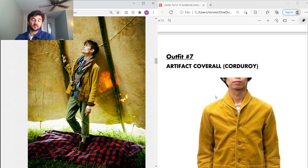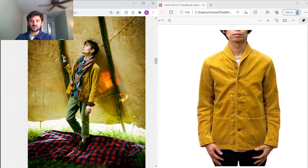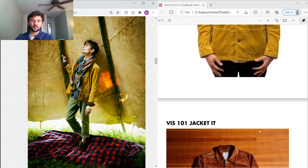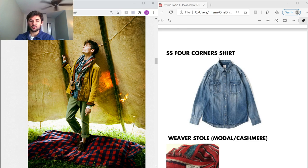Outfit seven — he's wearing the Artifact Coverall we saw earlier, but now in yellow corduroy instead of Social Sculpture denim. It's a really cool, versatile piece, though this color is more for spring or summer; I don't think it would work for fall. Under that he's got the 101 Jacket in Italian suede — these jackets are amazing, I'd really like one.